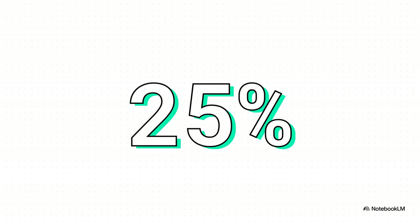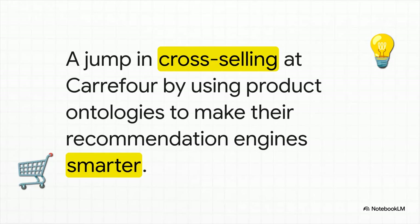Here's another one — 25% in the world of retail. The retail giant Carrefour saw a 25% jump in cross-selling. They used product ontologies to help their recommendation engines understand the relationships between things — not just that people buy peanut butter and jelly together, but things like: this product is a gluten-free version of that one, or this is an accessory for that.